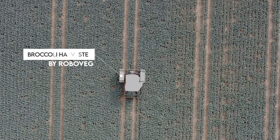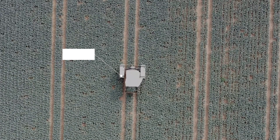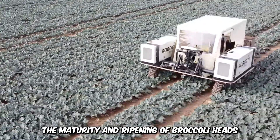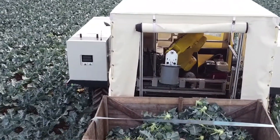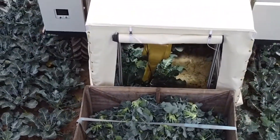Take a look at this mini-shelter on wheels. This is the Autonomous Broccoli Harvester by Roboveg. This autonomous robot is designed with cameras and sensors to detect the maturity and ripening of broccoli heads. Upon detection, the robot harvests the crop and stores it in a container. This automated robot can work for hours, saving labor costs and working at maximum efficiency.